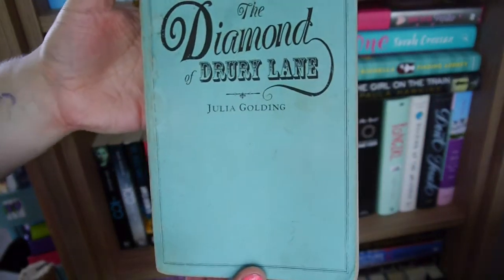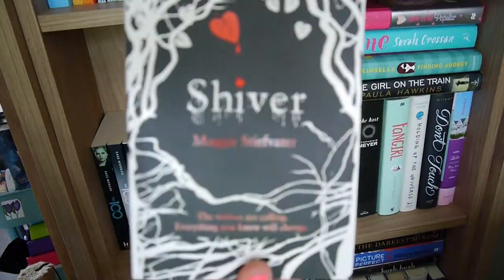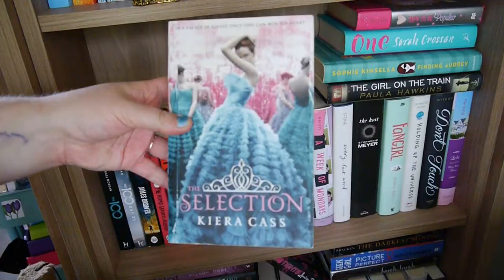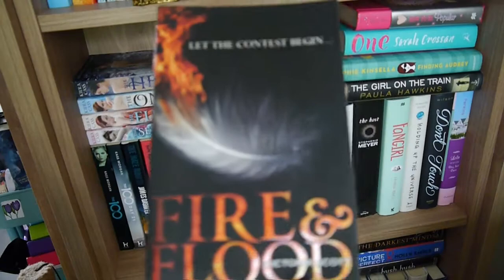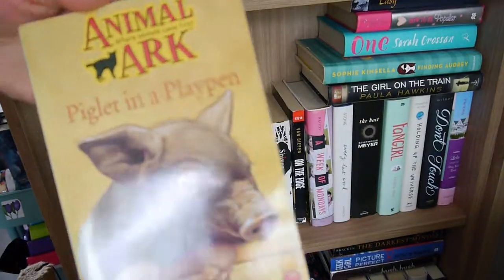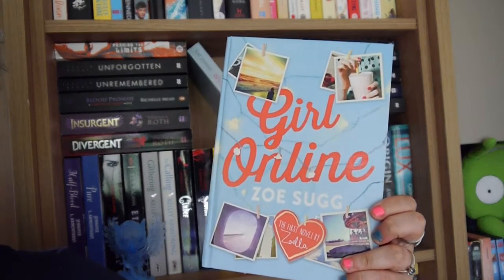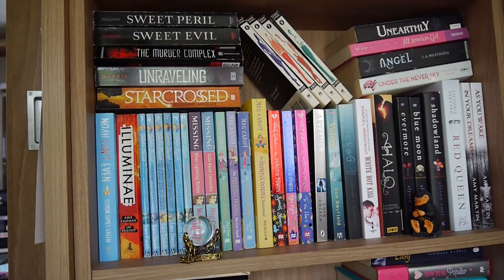Inferno by Katherine Doyle, Angus Thongs and Full-Frontal Snogging by Louise Rennison, The Diamond of Drury Lane by Julia Golding — my arc copy, Shipwrecked by Siobhan Curham, Shiver by Maggie Stiefvater, Wintergirls by Laurie Halse Anderson, On the Edge by Alison van Diepen, The Selection, The Elite, The One, and The Heir all by Kiera Cass, Fire and Flood by Victoria Scott, The Fifth Wave by Rick Yancey, Easy by Tammara Webber, Piglet in the Playpen by Lucy Daniels, and Girl Online by Zoe Sugg. That concludes shelf number two.